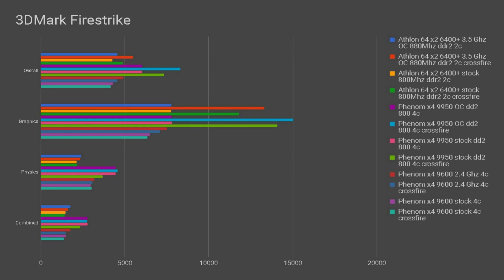In 3DMark Firestrike, we see more variance. In the graphics score, the 9600 is bottlenecking hard — even overclocked with dual GPUs it scores lower than a single R9 280 that is not bottlenecked on either the Athlon 64 or the 9950. In the physics score, the 9600 beats the Athlon 64, as its four cores beat the two cores in this heavily multi-threaded section. In the combined score, the Athlon 64 and 9600 score similarly, with the 9950 taking a noticeable lead. The Athlon 64 still leads the 9600 overall due to the massive graphics score bottleneck from the 9600.